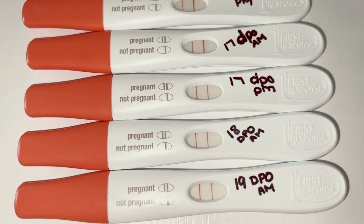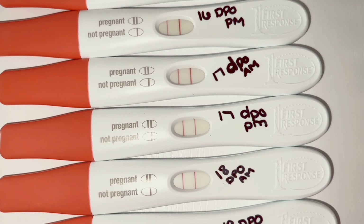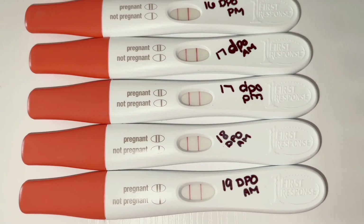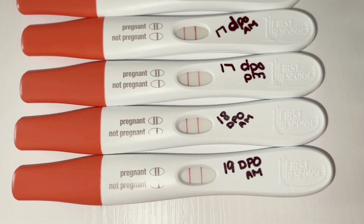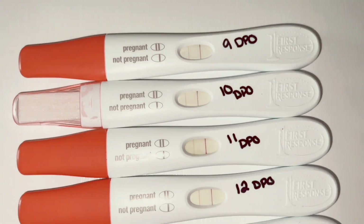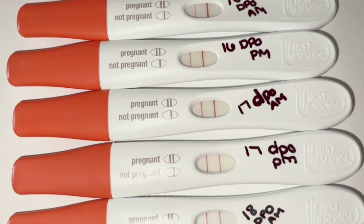I typically test during my pregnancies until I get my dye stealer, which I did at 17 DPO. Sorry guys, I'm so out of breath — that always happens during my pregnancies. So 17, 18, and 19 DPO were my dye stealers, and again that's from 9 DPO all the way to 19 DPO.